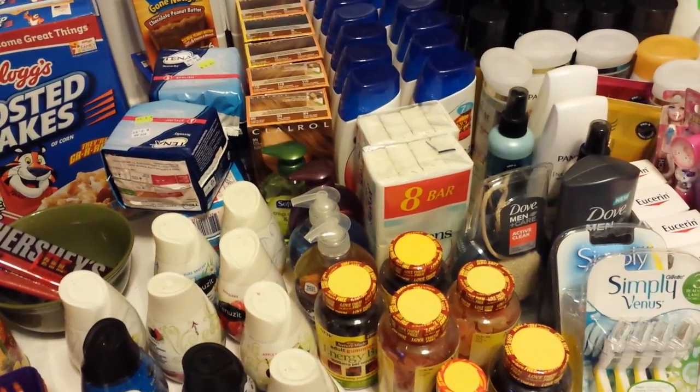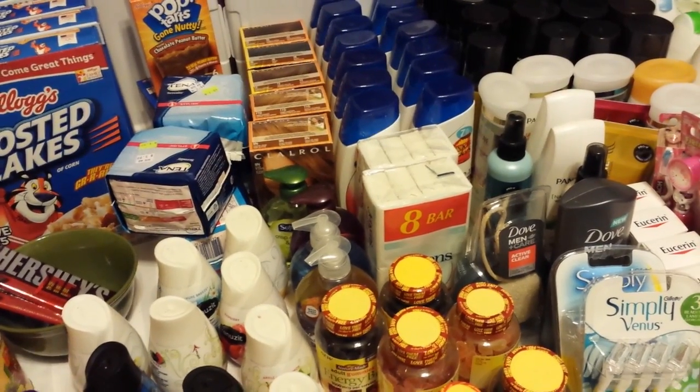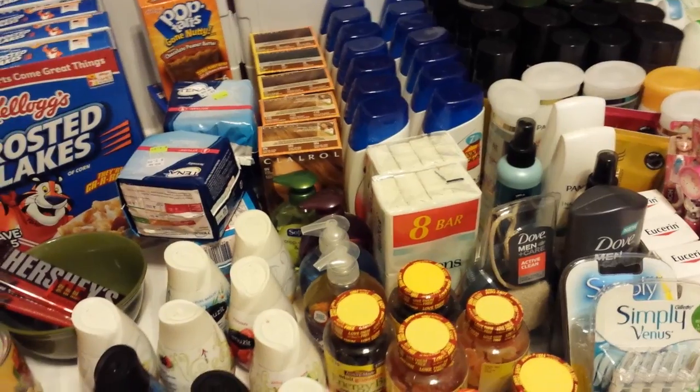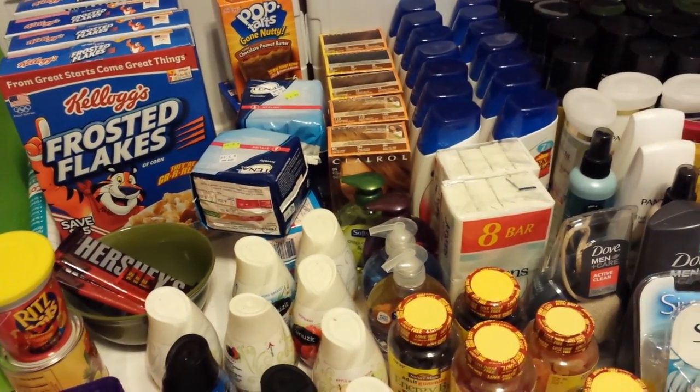Hey everybody, Michelle with Michelle's Frugal Living here. Thanks for watching my videos, welcome to my new subscribers. It's Saturday, October the 4th of 2014, and just doing a wrap-up video.